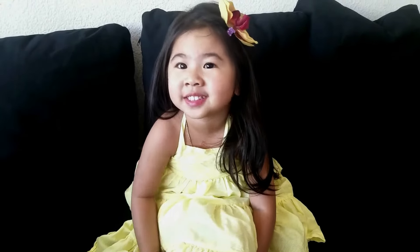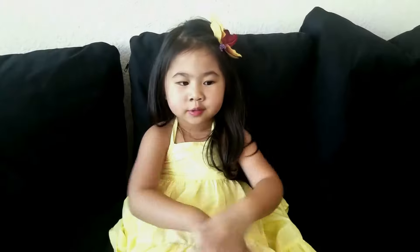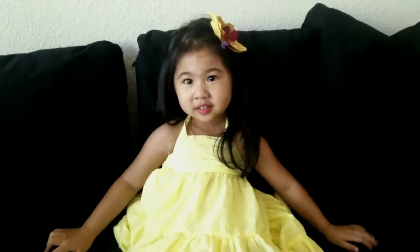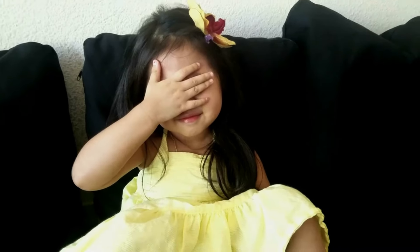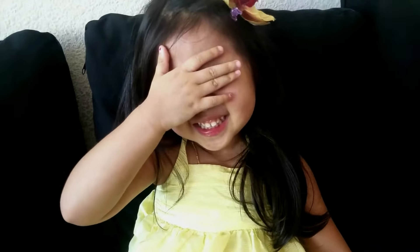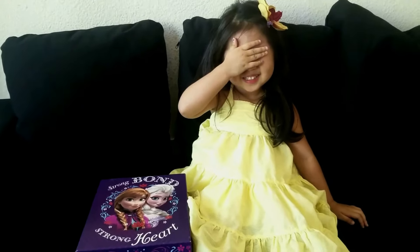Surprise box! It's your surprise box! Say 'my surprise box!' Good job! Do you want to open it? Close your eyes! Open your eyes!